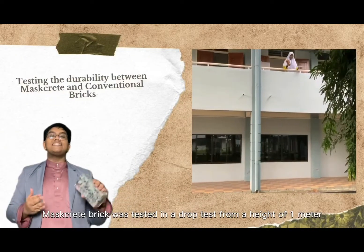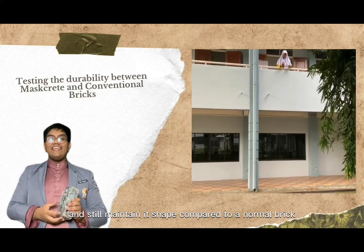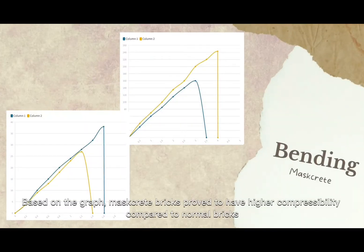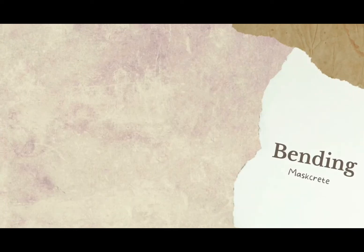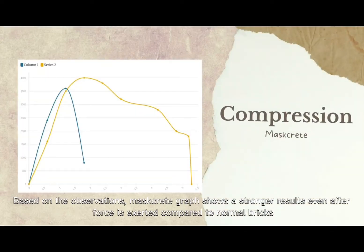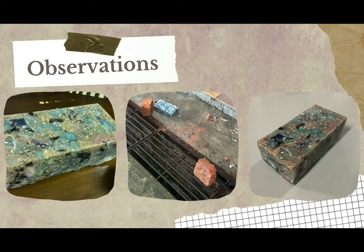Maskrete brick was tested in a drop test from a height of 1 meter and still maintained its shape compared to a normal brick. Based on the graph, Maskrete bricks proved to have higher compressibility compared to normal bricks. Based on the observations, Maskrete's graph shows a stronger result even after force is exerted compared to normal bricks. Thus, normal bricks are more malleable.